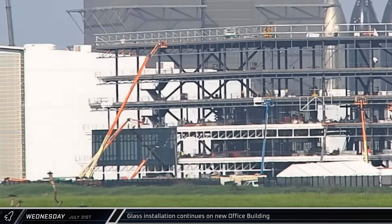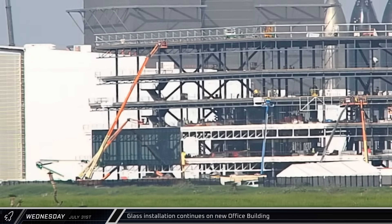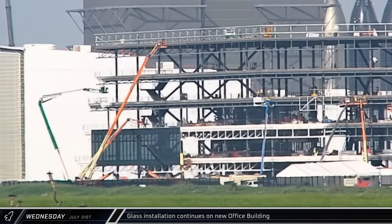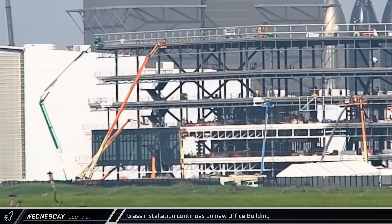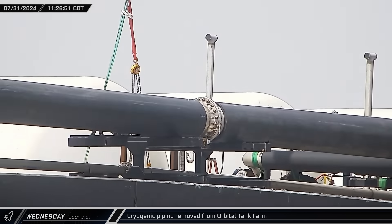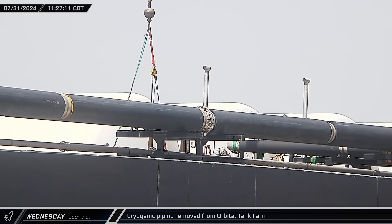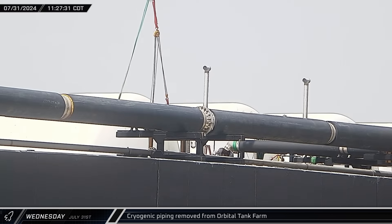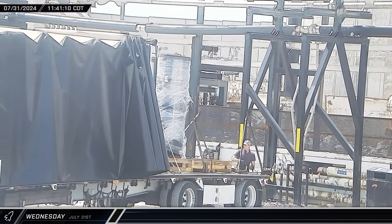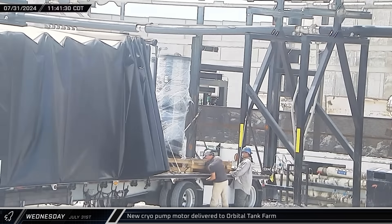Another day at Starbase meant another day of work for the window installation crew at the office site. Work is progressing at a steady pace, with more than half of the first side of the second floor now covered in glass. Wednesday also brought more activity at the tank farm, as additional piping was seen being removed as SpaceX continues with the reconfiguration of this part of Stage Zero. A new motor for a cryogenic pump was spotted being delivered on a covered flatbed trailer.